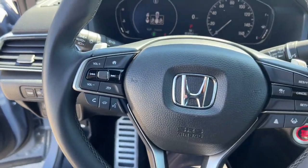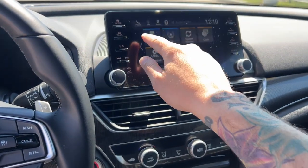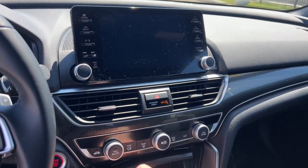This vehicle also has lane departure warnings equipped, as you can see here, along with all your different options for Honda Link and Bluetooth, so you can jam whatever tunes you want. It is a push start engine and has a rear backup camera.